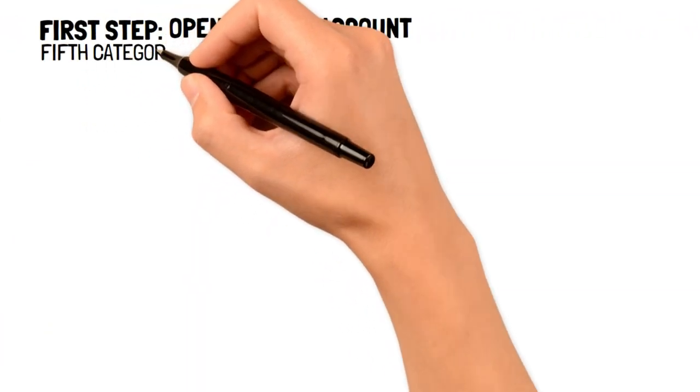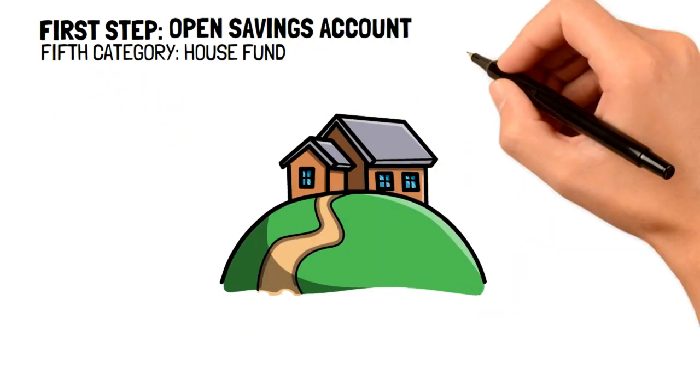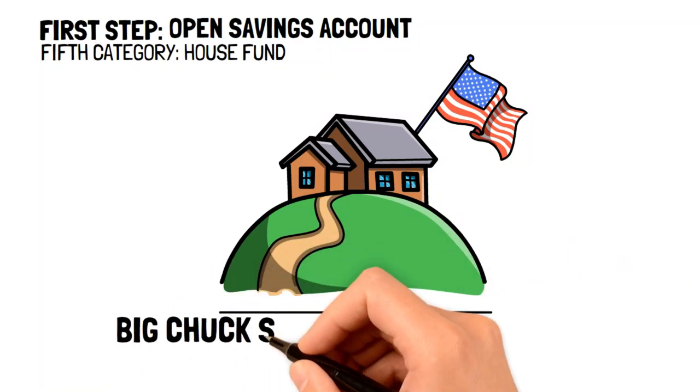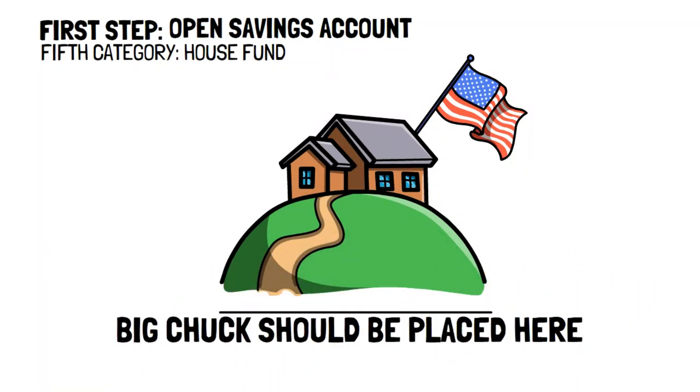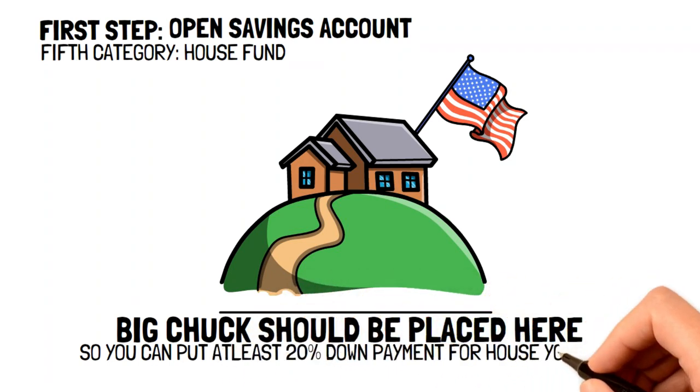The fifth category is to open a house fund. Houses are the biggest expense that any person has to pay, so it's only natural to have a house fund to be able to afford it. A big chunk of your savings should be placed into a house fund so that way you can put down at least 20% on the home that you like. This will help ensure that you won't have to pay huge amounts for your mortgage every month, so that way you can live happily and comfortably.